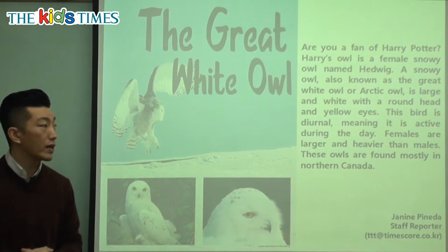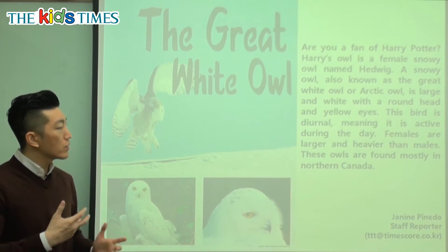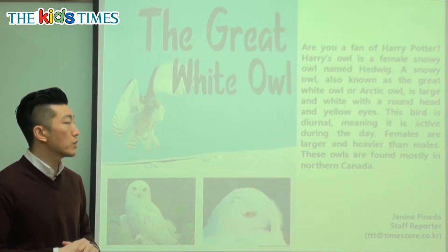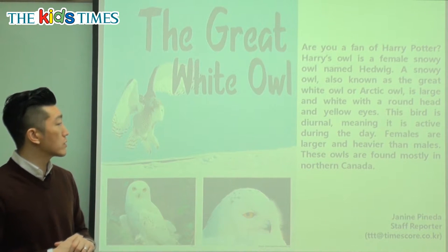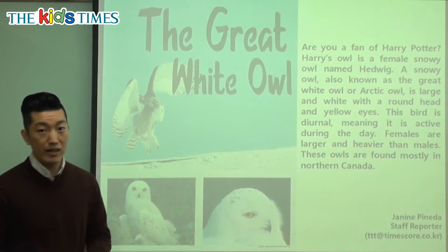So what do we know about these great white owls? They are diurnal, meaning they are most active during the day — they go hunting, they play around, they build their nests, all during the daytime, which is quite different from a lot of other owls that are active at night. You can find the great white owl, just like Harry Potter's Hedwig, mostly in Canada. It's a very beautiful, very interesting animal.